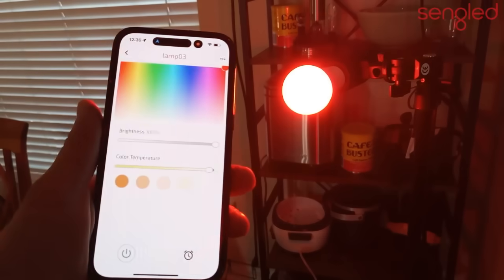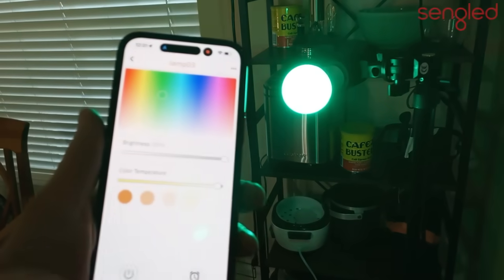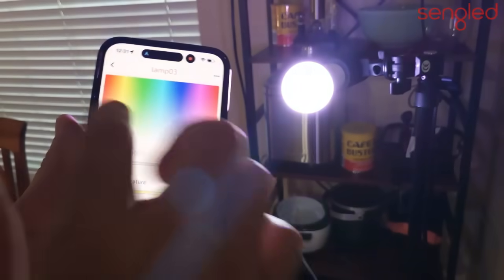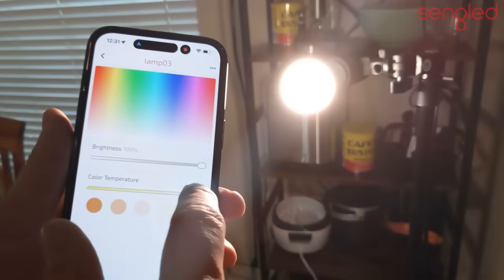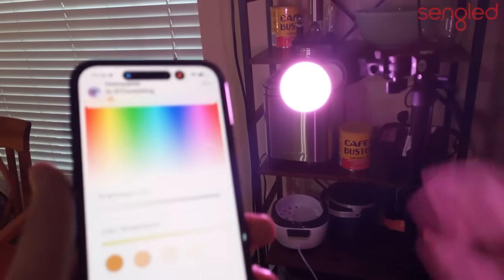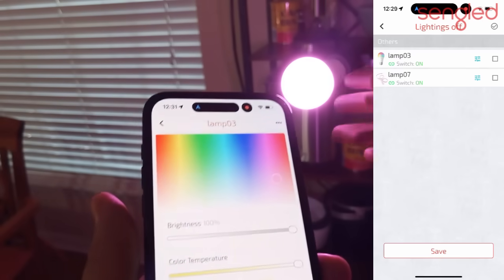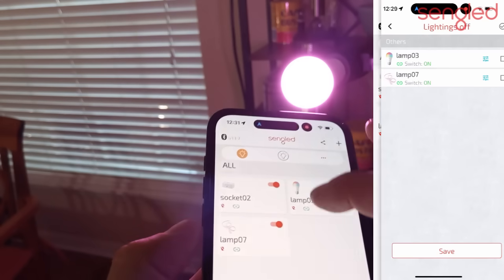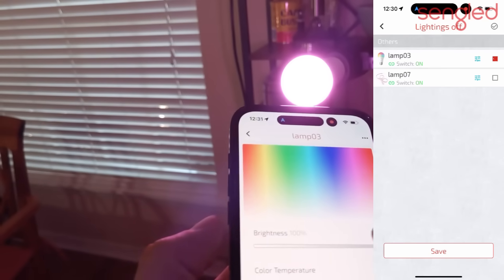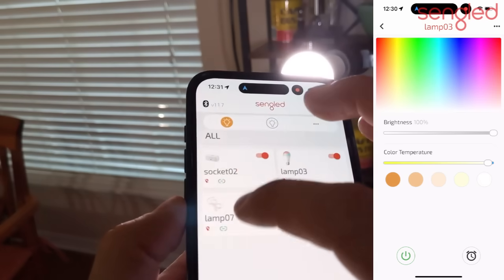I also want to show you how easy it is to change the colors using the app — very smart. There isn't much of a lag; some that use Wi-Fi instead of Bluetooth have a longer lag when changing brightness or colors. You can also group things together so if I want to, I can turn off all my light bulbs at the same time, and that goes for changing my sockets too — you can group different things together, which makes a world of difference. It's a smart and easy app to use.